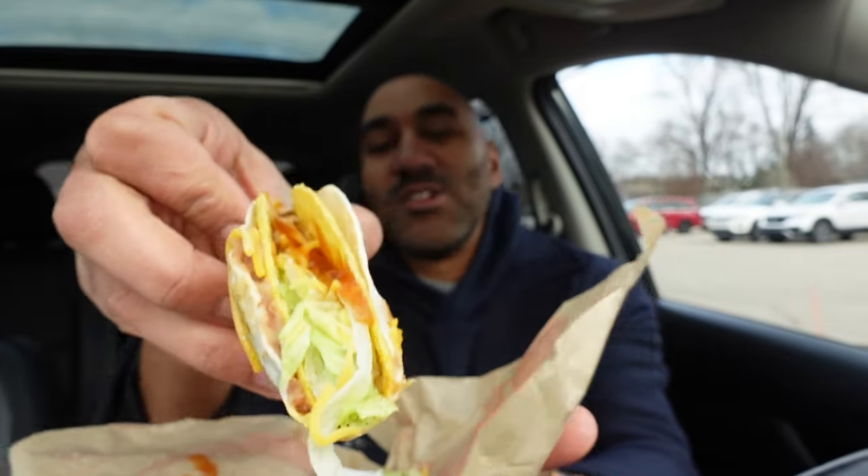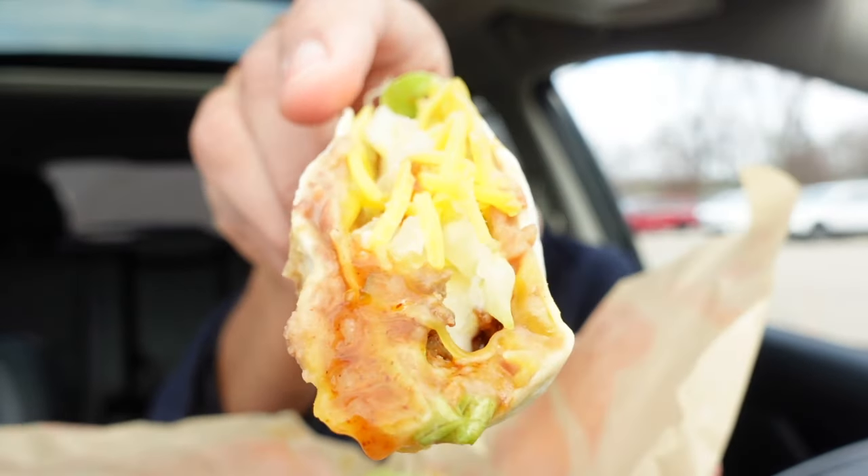The Double-Decker Taco in all its glory — actually let's go to this side right here with the hot sauce and the beans and all that. Drooling. The Double-Decker Supreme Taco from Taco Bell is back.